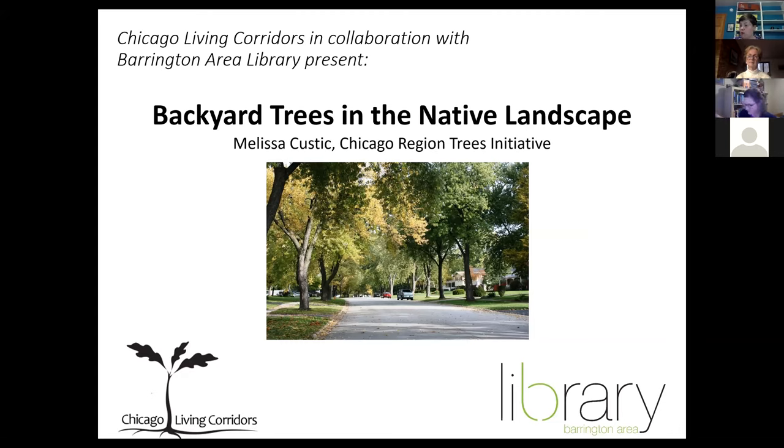We'll be recording the program, and that should be ready probably next week sometime. Once it's ready, I'll send it out to all of you. I'd like to introduce Peggy Simonson. Peggy has been a volunteer with the Citizens for Conservation for 16 years. She's the former president of CFC and continues to serve on the board of directors. Peggy is currently chair of CFC's Community Education Committee.